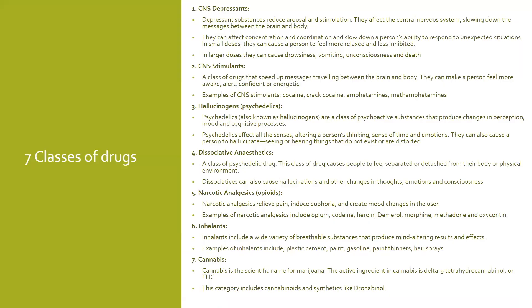Now we'll get into the seven classes of drugs. We'll explore these substances, touching on common side effects, interactions and effects on the central nervous system. The first is central nervous system depressants — they slow down the operations of the brain and the body. Examples of CNS depressants include alcohol, barbiturates, anti-anxiety tranquilizers such as Valium, Librium and Xanax, and GHB (gamma hydroxybutyrate).